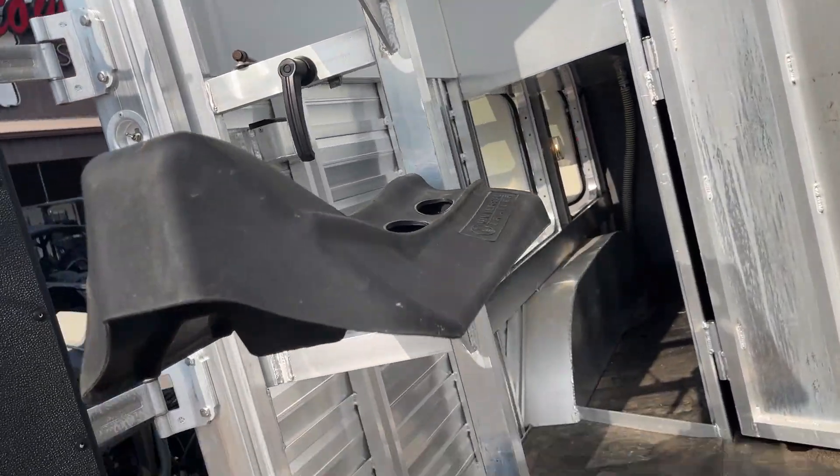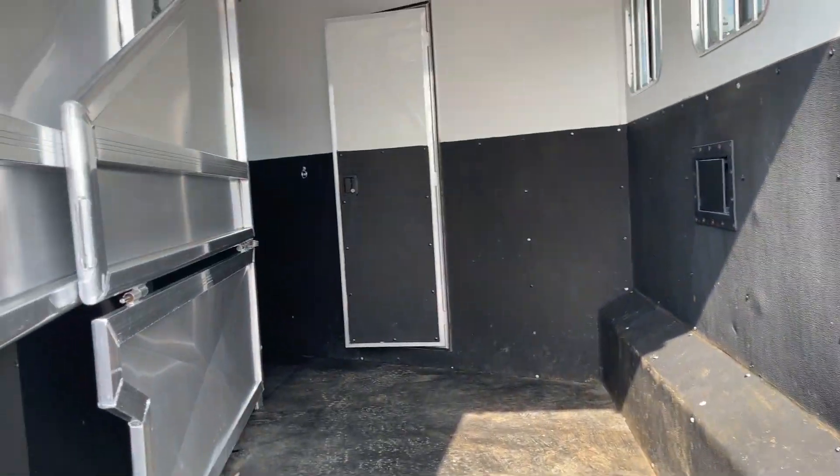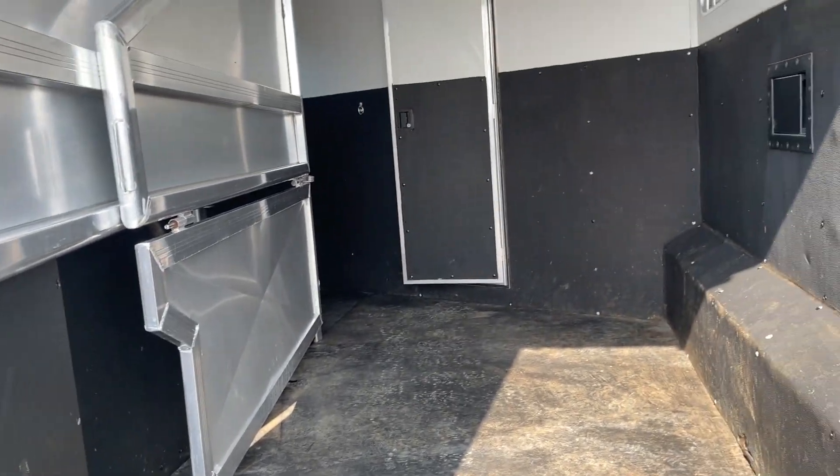The entire trailer has swing-out saddle racks, collapsed rear tack, double wall, rubber lined, full stud divider.